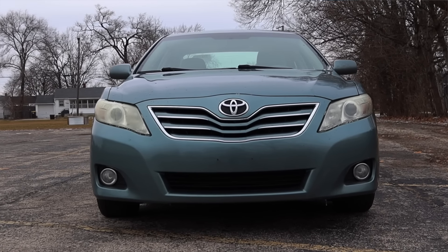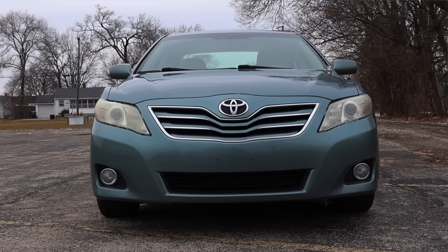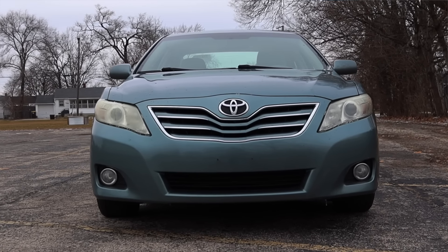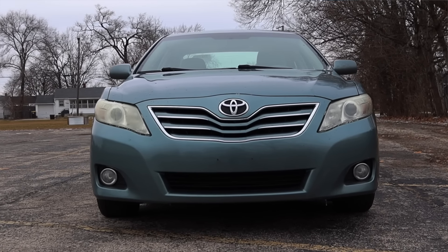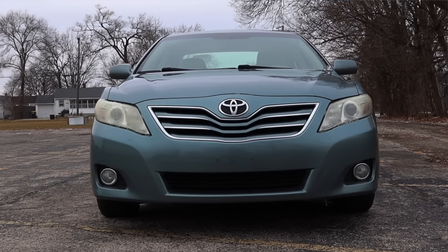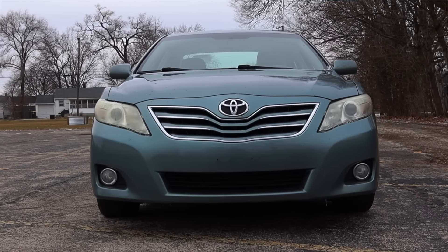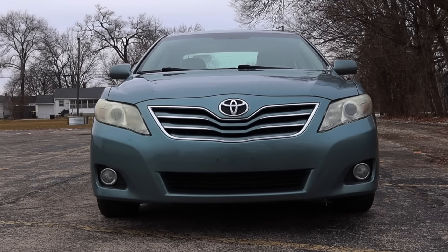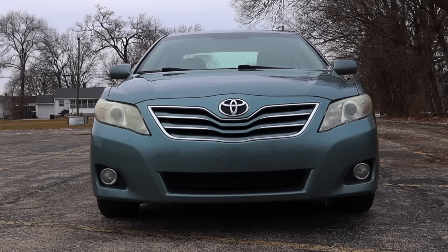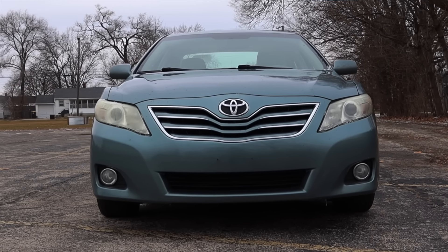Now let's talk about the looks. I'm thankful to be driving a generation of Camry that isn't silver — the other two I've driven have just been silver 2007s, so it's nice to see some color. I think these are fine; I don't think they're really handsome cars. This is the Camry I grew up around — 2010, I was in sixth grade, friends' parents had these, they were in the parking lots of 7-Eleven and Speedway gas stations where we'd ride our bikes to get Slurpees. There's that warm sense of nostalgia, but overall it doesn't win any design contests.